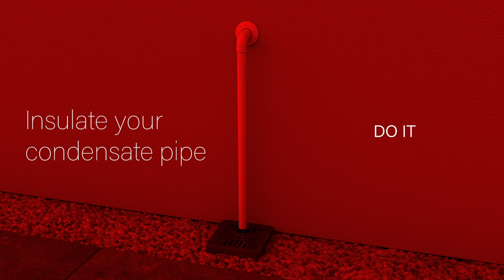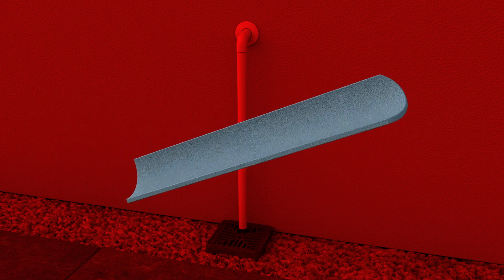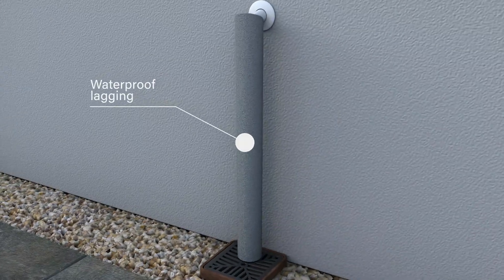Insulate your condensate pipe — this is something that you can easily do yourself. Be sure to use waterproof lagging, otherwise you will increase the risk of your condensate pipe freezing rather than preventing it.